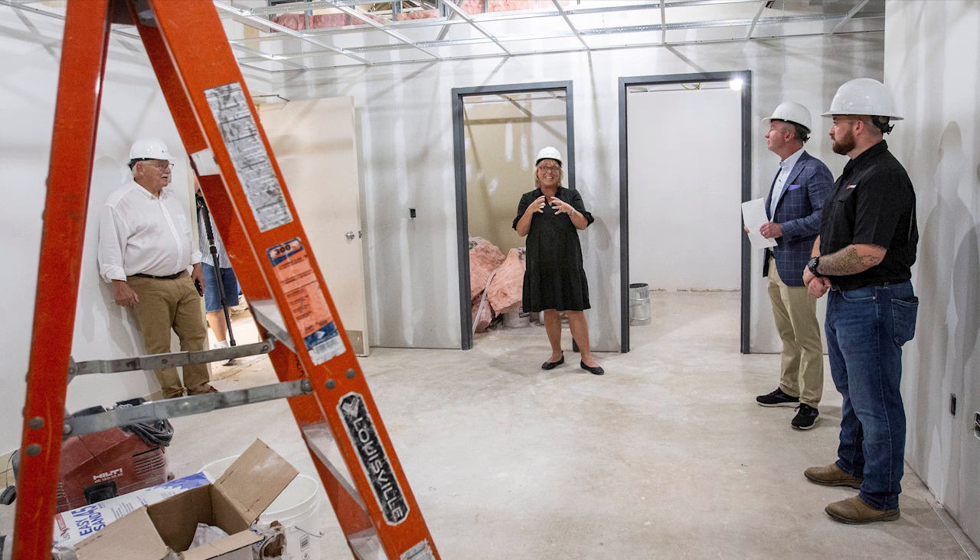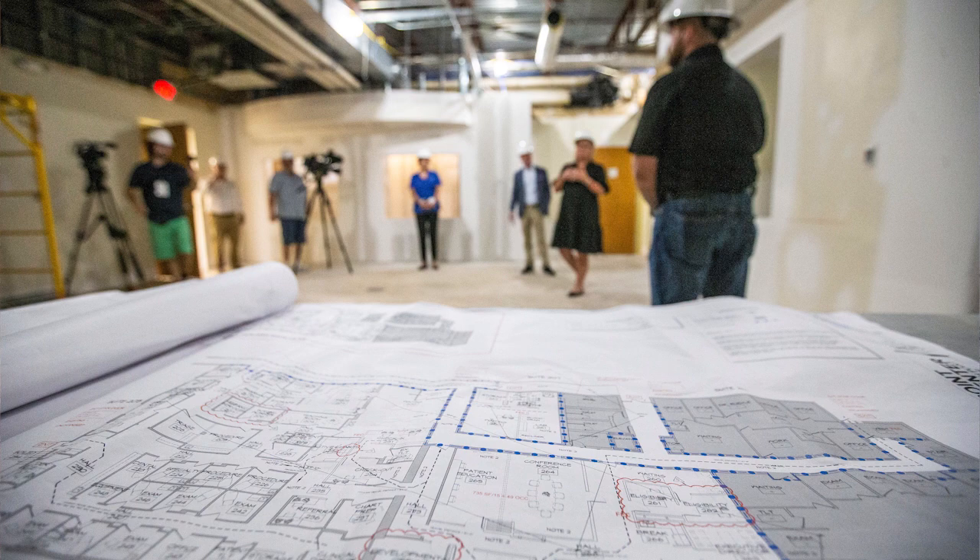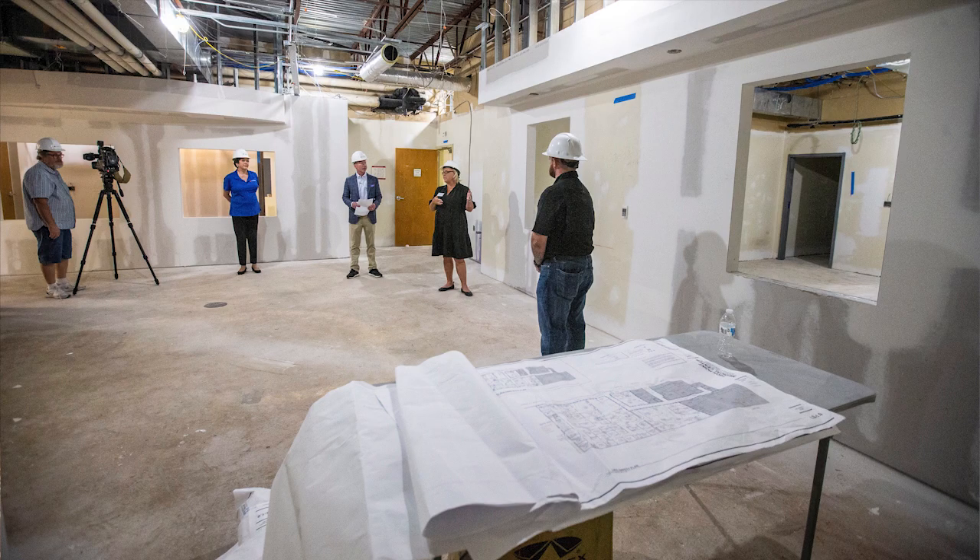Last year we had a 22% increase in new patients and a 19% increase in patient visits, and it's well past time for us to get into a space that can help us continue to provide the care that we provide, but also to expand services like dental care that we've never been able to provide before.